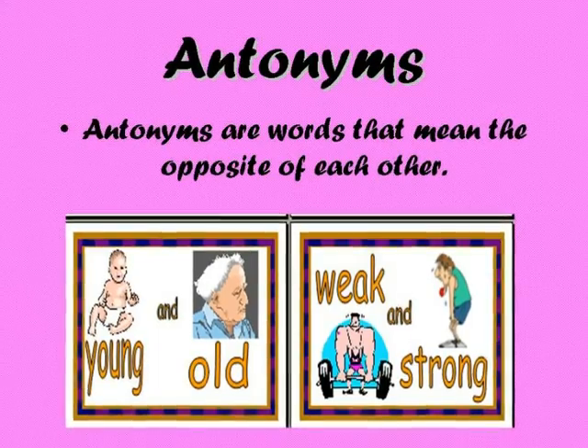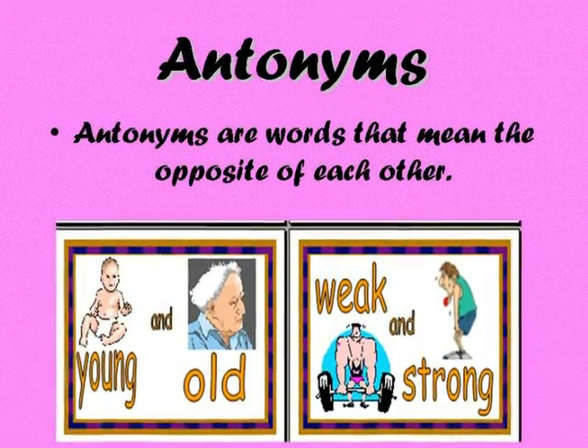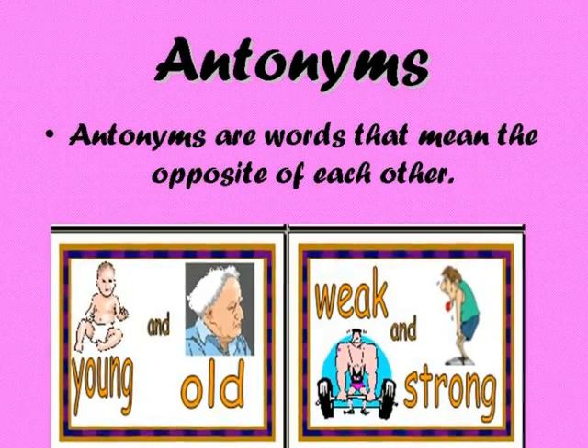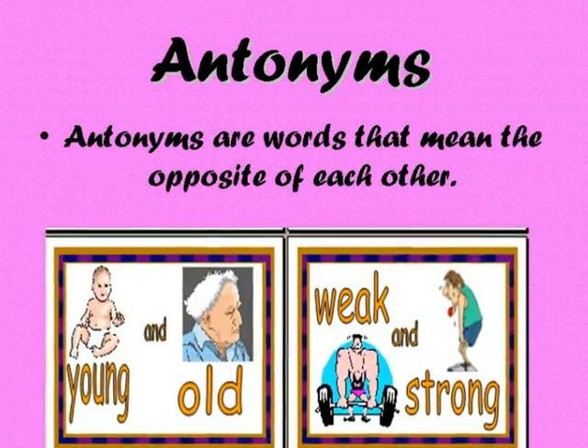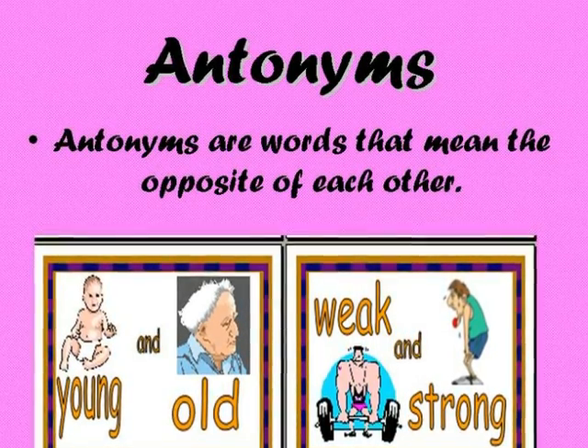Now let's move on to antonyms. Antonyms are words that mean the opposite of each other. One way to remember this is that 'anti' means against, so the meanings of the words are against each other.